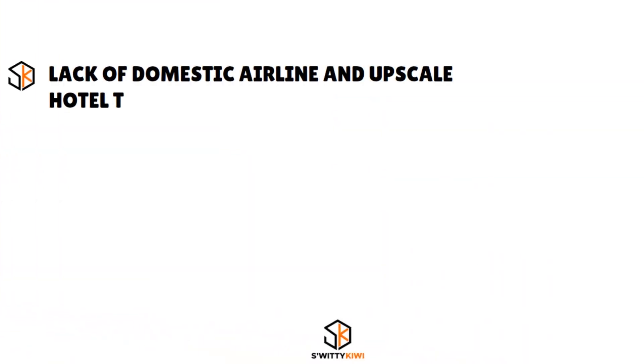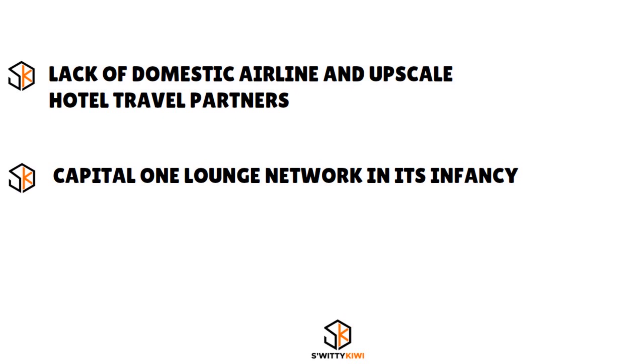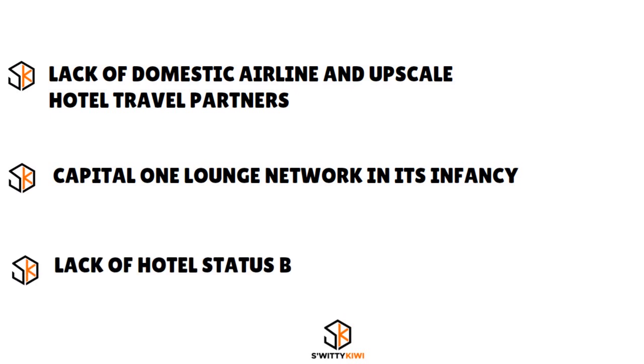What about the cons? There is a lack of domestic airline and upscale hotel travel partners. The Capital One Lounge Network is really in its infancy when you compare it with the other players on the market, and you do have a lack of hotel status benefits.